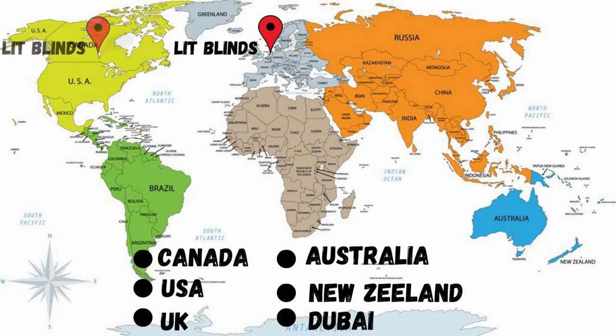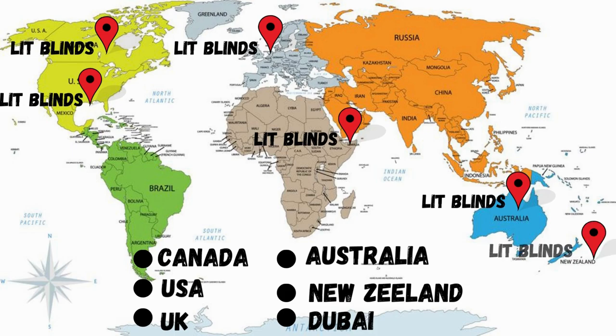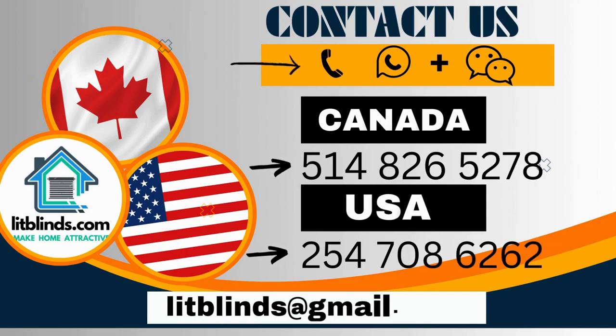Lit Blinds provides free shipping and 50% off in each country. Order quickly to save. Contact us — Canada: 514-826-5278, USA: 254-708-6262. Or email islipblinds@gmail.com.